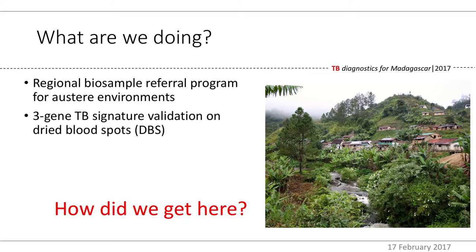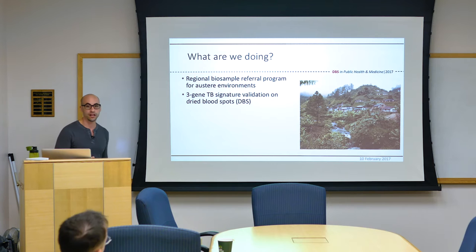I can briefly tell you a little bit about what we're doing, but more importantly I want to tell the story of how we put the project together. Because for anybody who has actually tried to take something from the lab to the field, there are lots of challenges. The basic project is we're trying to build a bio-sample referral program for an austere environment, specifically for the Ifanidine District in Madagascar, which is one of the most austere environments on earth. We want to use that occasion to validate a novel tuberculosis diagnostic developed here at Stanford on dried blood spots.